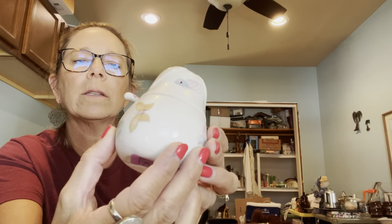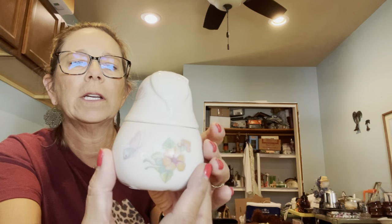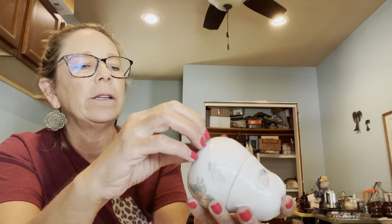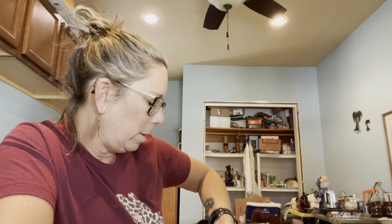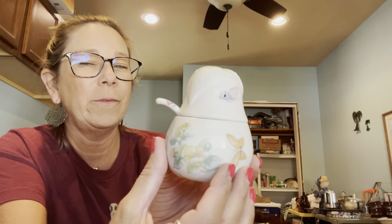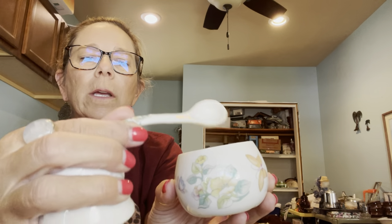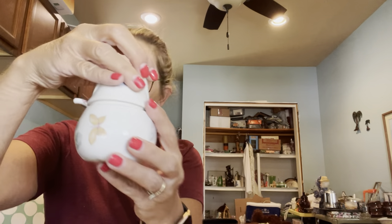I grabbed this little jelly jar — it has the original spoon, some really cool butterflies on it, and it's shaped like a pear. I paid a dollar for it. On the bottom it says 'Made in Japan, exclusively for Elizabeth Arden.' Elizabeth Arden is a makeup brand, so I'm not quite sure what would have been in it, but it is quite cute with the little decorated spoon.